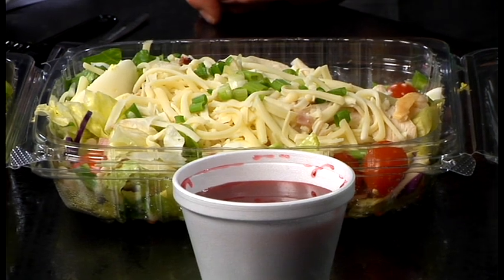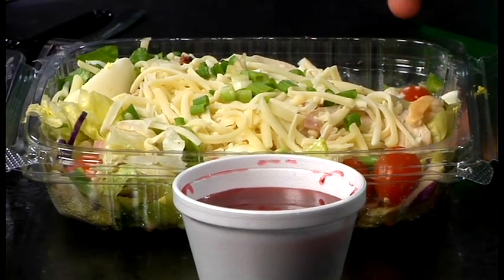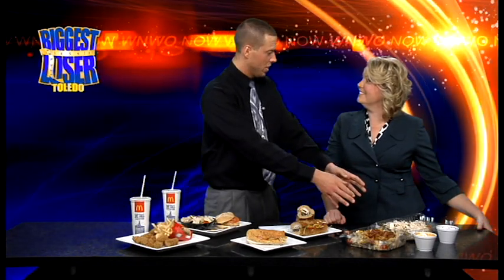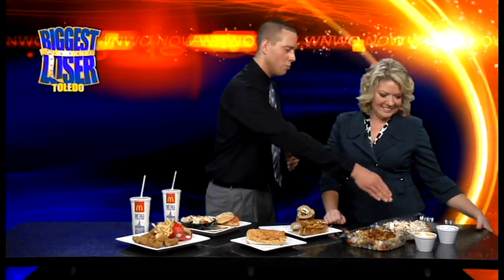The heritage chef salad has ham, bacon, eggs, and a fat-free raspberry vinaigrette — an excellent choice at about 450 to 480 calories. It's another huge portion, and I'm pretty lenient because it's mostly vegetables, but you've got to watch the cheese portion, because it is a little more than an ounce of cheese.